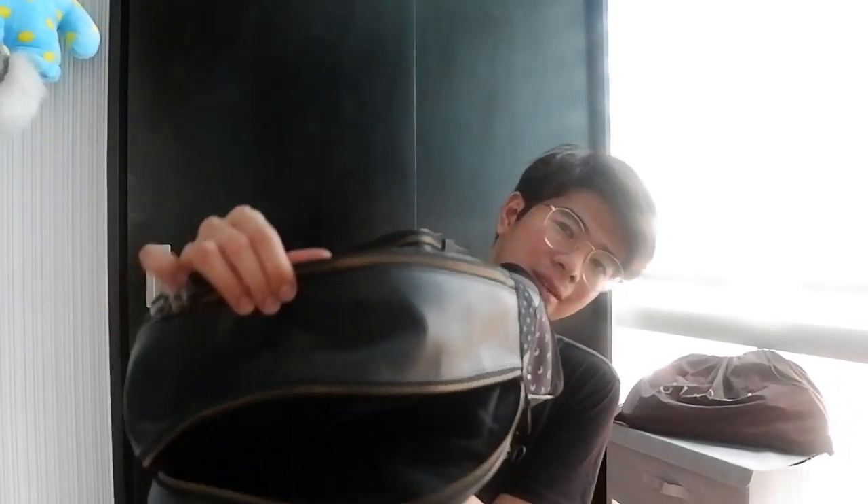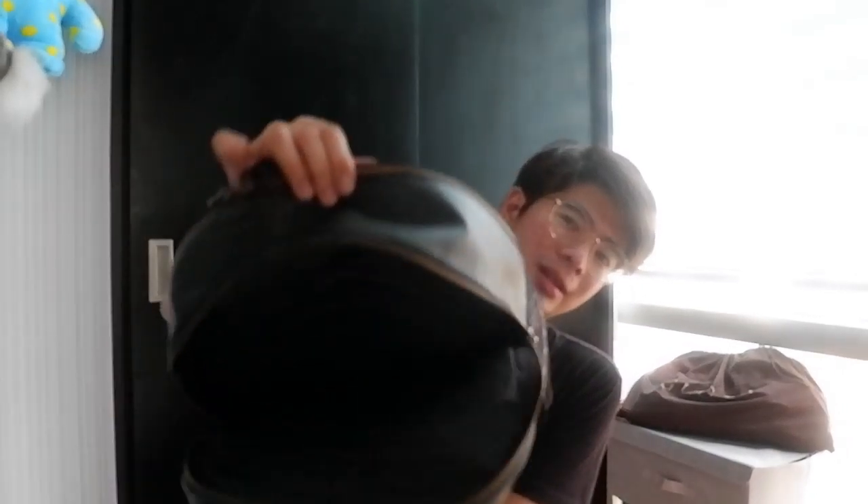Another thing I love about this bag is that it has another compartment. When I'm traveling, I place my wallet and passport right here because this compartment is easier to open. As you can see, you can just open it easily. That's the front zipper compartment of the bag.